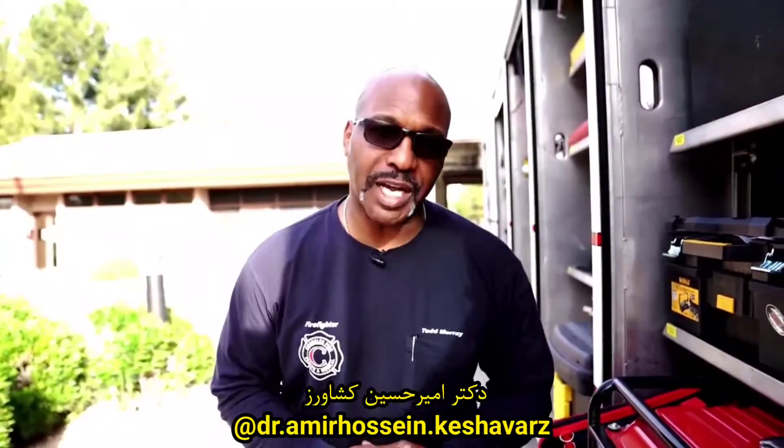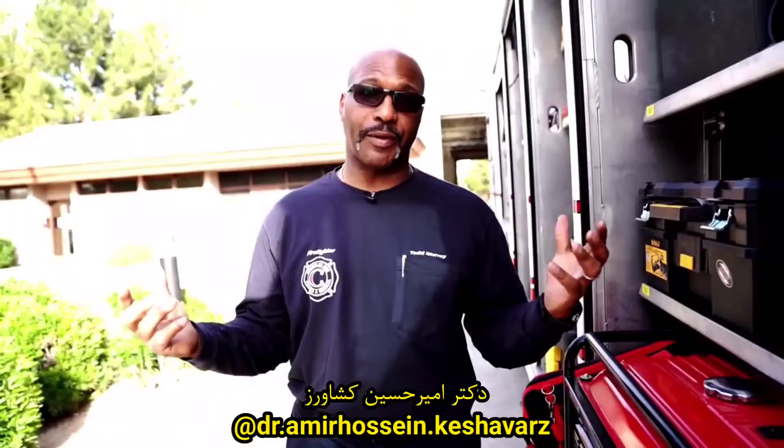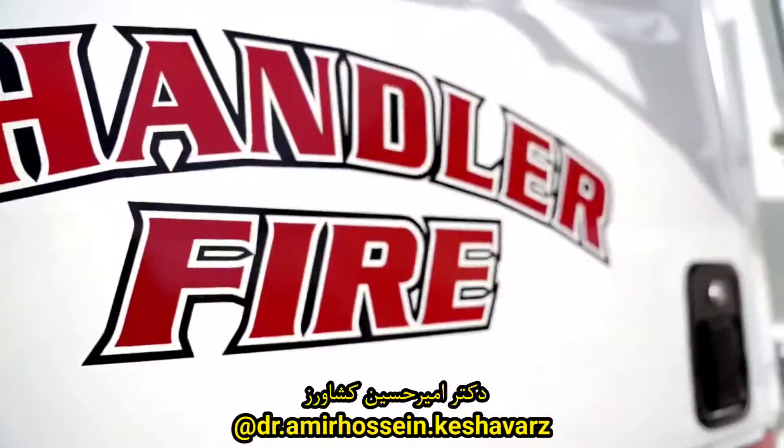I'd like to thank you for spending some time with us here at Chandler Fire Special Operations House 284, Home of Hazardous Materials. Thanks for joining me today. Come back soon.